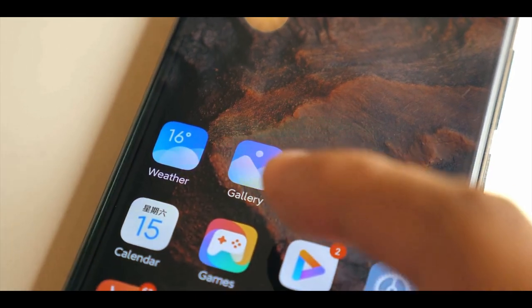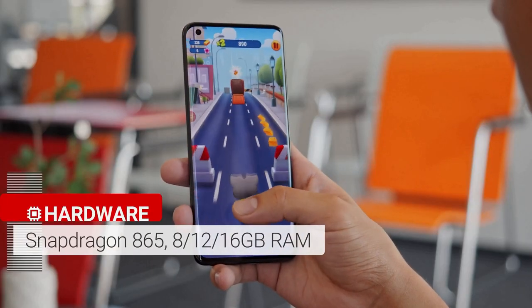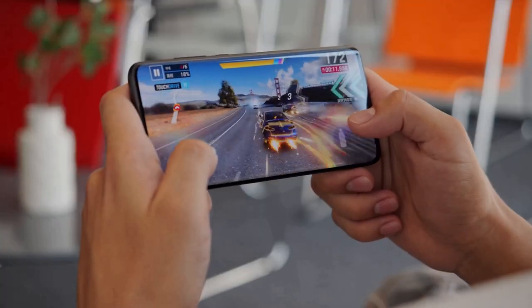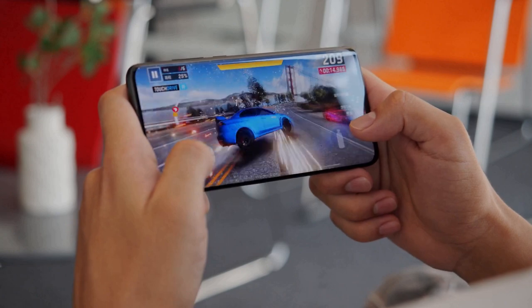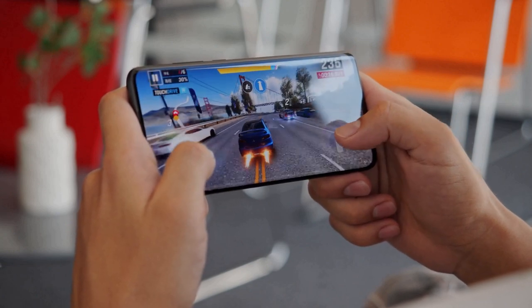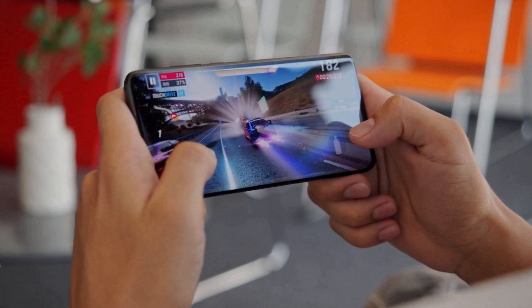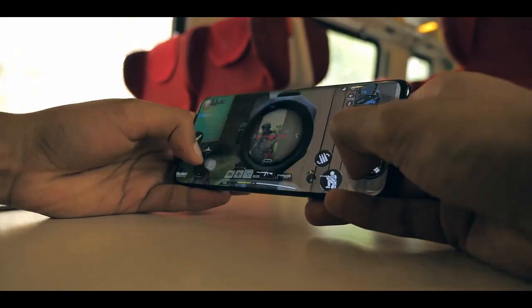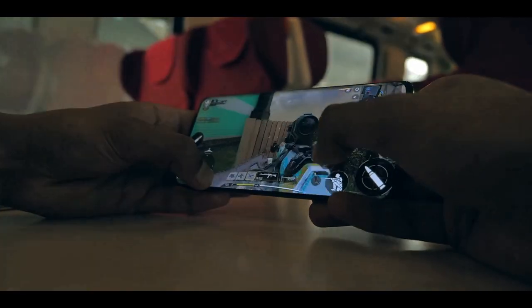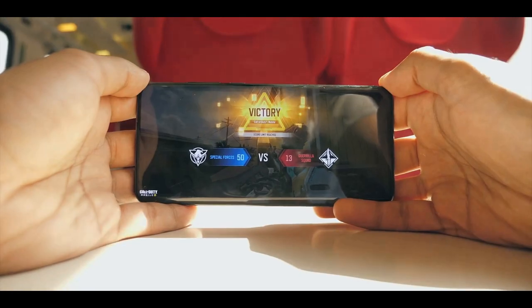The Xiaomi Mi 10 Ultra uses the Snapdragon 865 Plus rather than the regular 865. Either way, the Mi 10 Ultra is very fast. There were no performance problems during a week of use — lots of gaming, many photos, and a lot of multitasking — and it's fair to say that whatever you do on your phone will be light work for this device. It comes with 8, 12, or 16GB of RAM depending on the variation.